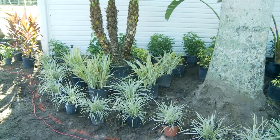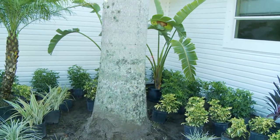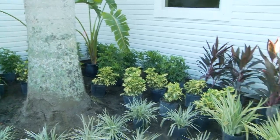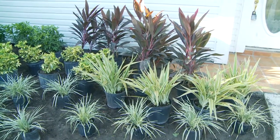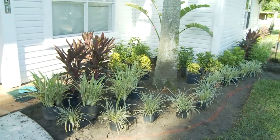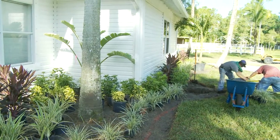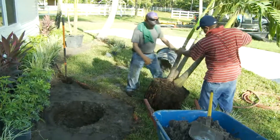Here I got a couple guys to help me install the plant material. All this material is pretty drought tolerant — bulletproof material. The house is vacant. It was an investment piece of property, so we had to make a conscious decision to get really hardy plants, because there wouldn't be anybody there to take care of them.